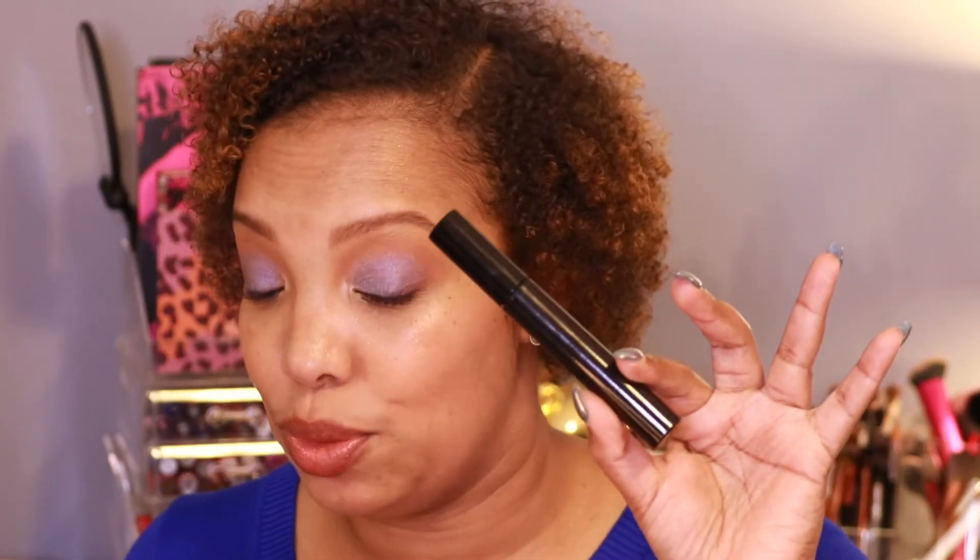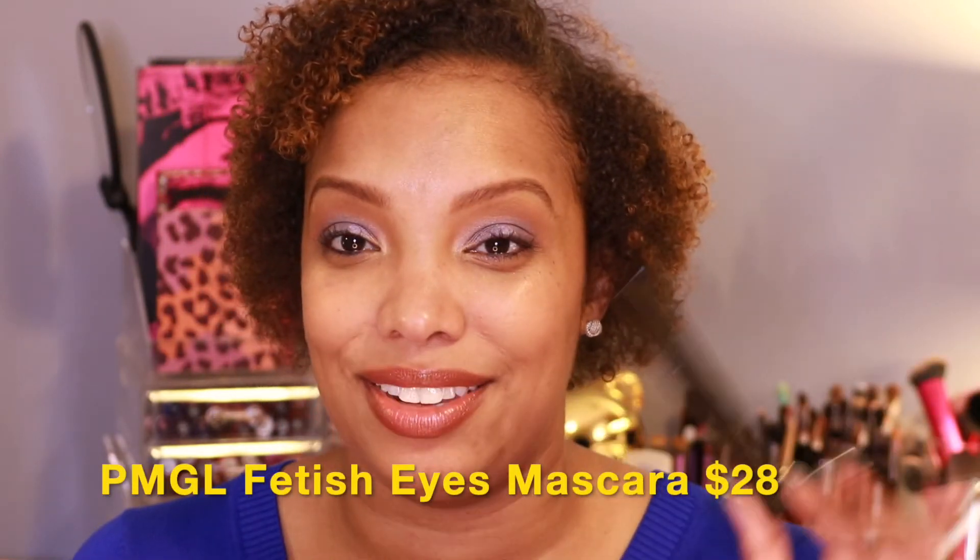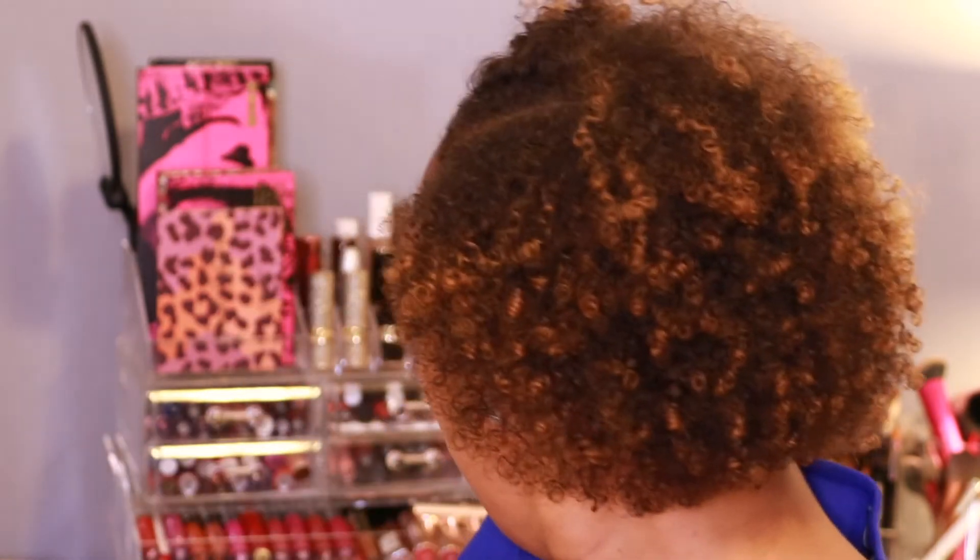I also recommend the Pat McGrath mascara. At first I wasn't in love with it but it's really grown on me. It doesn't transfer, layers well, gives nice volume and separation, and most importantly doesn't make me look like a raccoon at the end of the day. It retails for about $28, which is actually not bad for a high-end mascara — comparable to Too Faced Better Than Sex at $25. Plus, if you get the Eye Ecstasy Kit you get a mini version included.